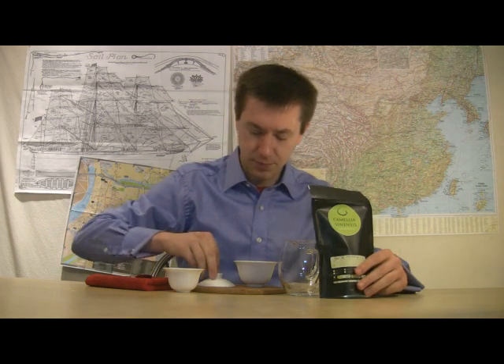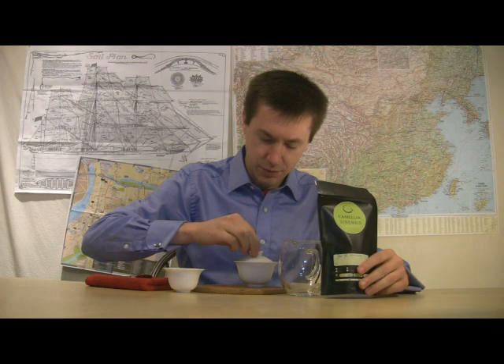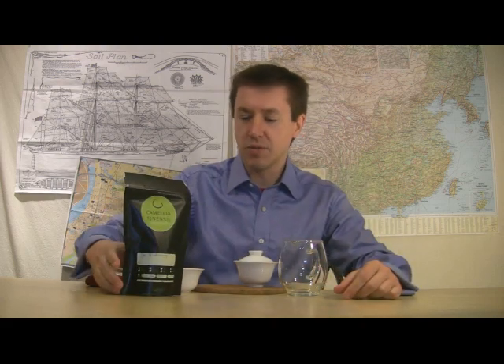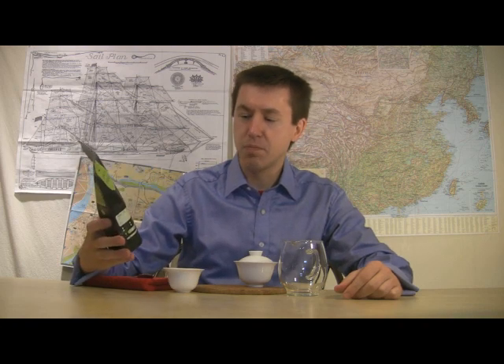Let me set this water out of the way, put the lid on, and talk a little about this tea. This is from Camellia Sinensis, a Canadian company based in Montreal, Quebec. This is their Baiye Huiming — Huiming being the area I was talking about.